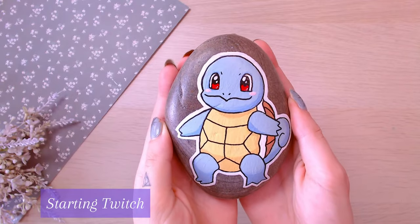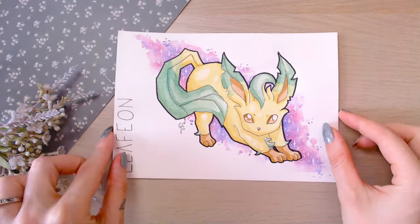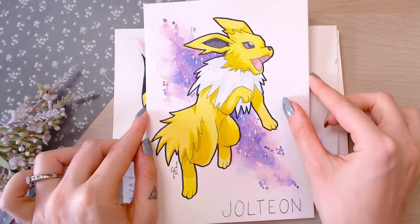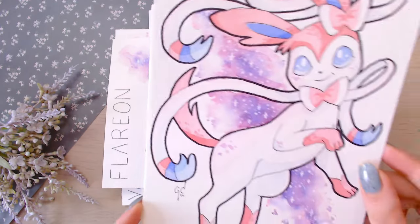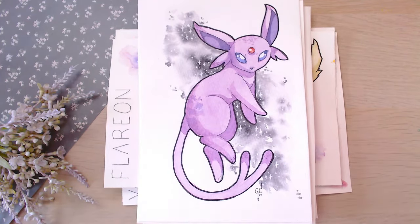Moving on to my Twitch era — this was the first Pokemon that I painted on my live stream, little Squirtle on the Rock. It is in acrylic, and then I moved on to doing watercolours after that. It was the first Monday that I had streamed and I wanted to do a Poke Monday, and it just never stopped from there. I've honestly done Poke Monday for as many Mondays as I can remember, maybe with the exception of a couple.